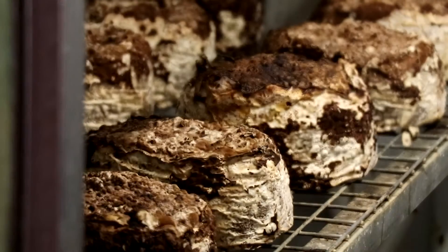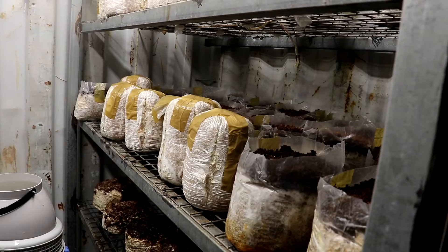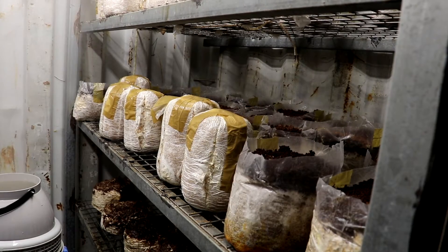We've had a rat in the grow room — that was a big disaster. It ate all our shiitake blocks and we didn't know until four weeks later. We've had our spawn going mouldy, the solar panel fell off, and the steriliser blew up when we were making it.